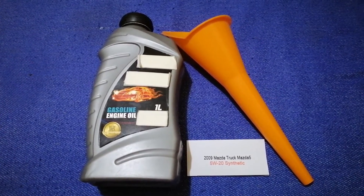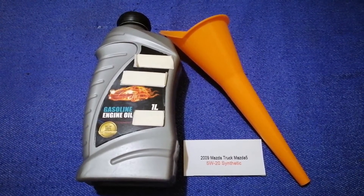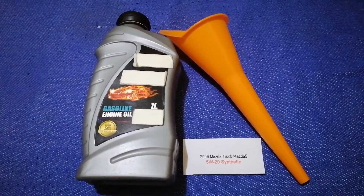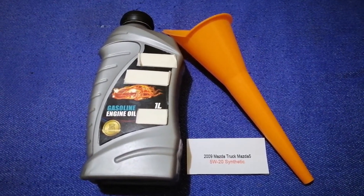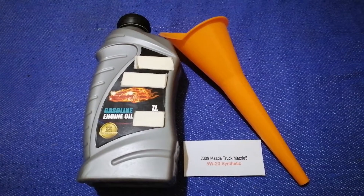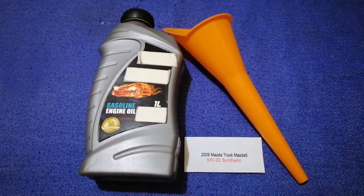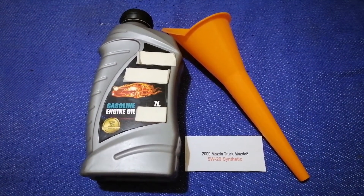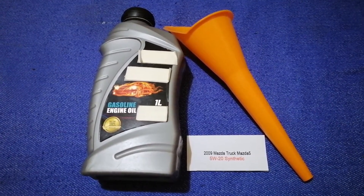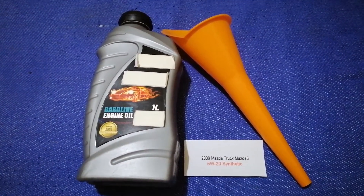The oil type for the 2009 Mazda 5 is 5W-20. Keep in mind that this is only the manufacturer's recommended oil type, and the type of oil could change depending on the age and mileage of your car. You can change your oil as often as every three months, or you can ask your mechanic for their recommended oil type and frequency of oil changes.